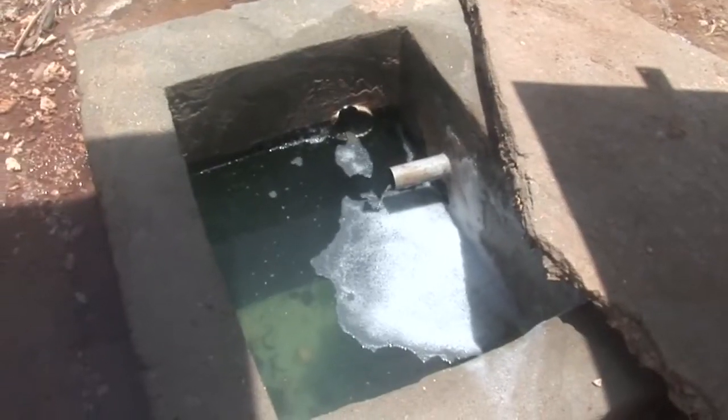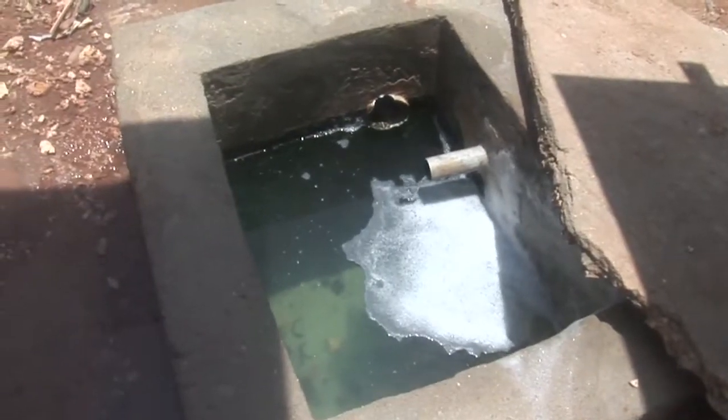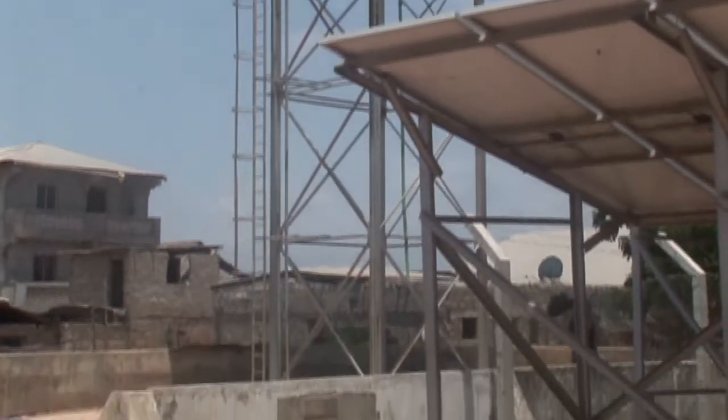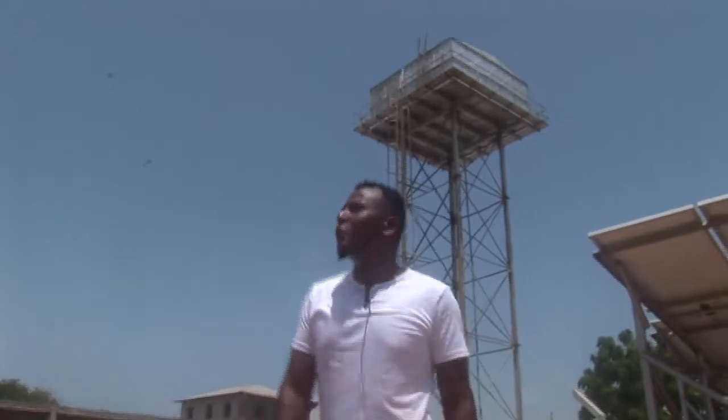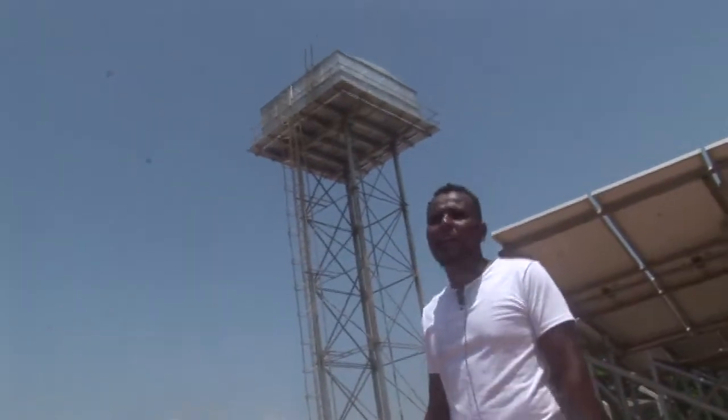The salt water goes through piping back to the sea. That is our elevated tank — it is 50 cubic. We store it there and then distribute it to the community. We transfer water more than three kilometres within this area.